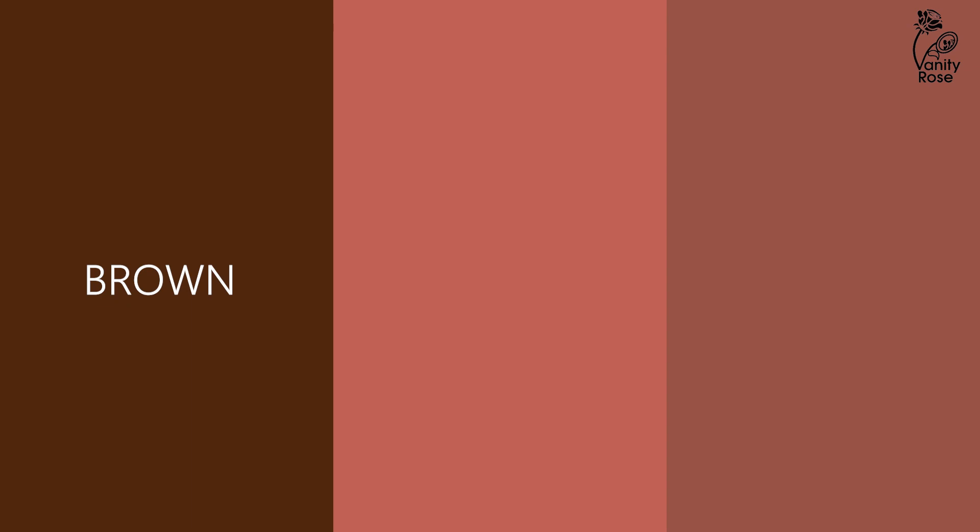Use two nude lipstick shades to create an ombre effect. This will give an illusion of a pout and make your lips look fuller. A nude lipstick for a dark or dusky skin beauty would look brown, gold orange, or have a hint of mauve.